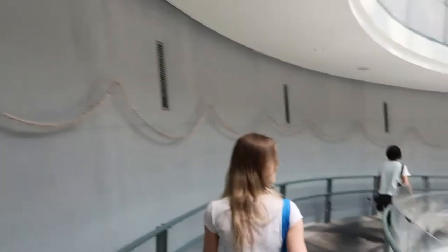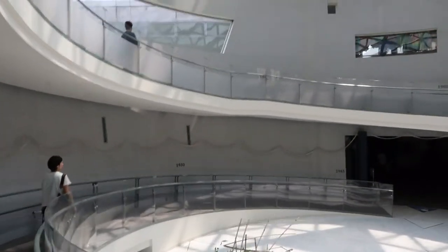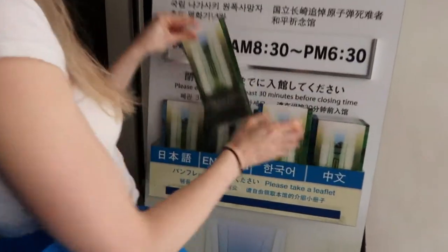As you may already know, Nagasaki was one of the cities that America dropped an atomic bomb on in World War 2. The museum covers the history of this event in the form of a story, focusing on the attack and the events leading up to it.